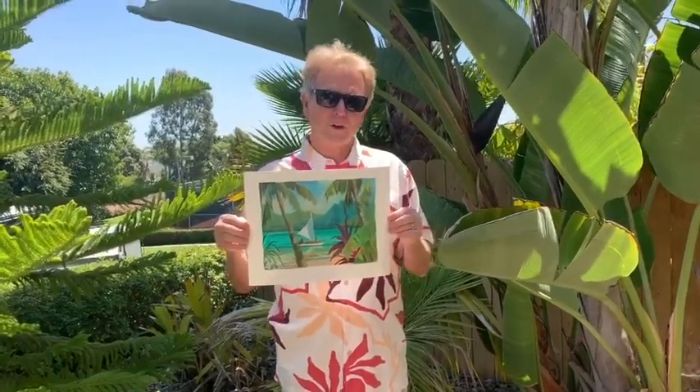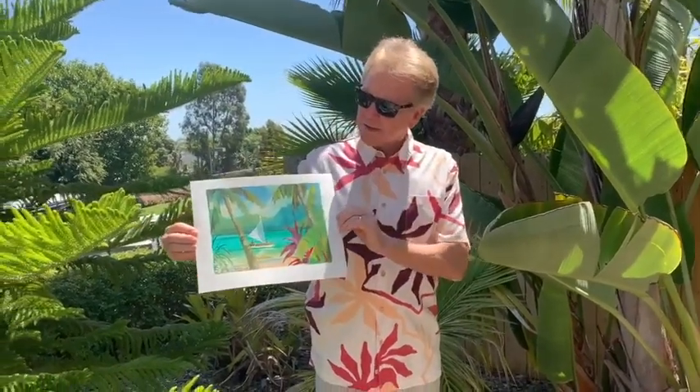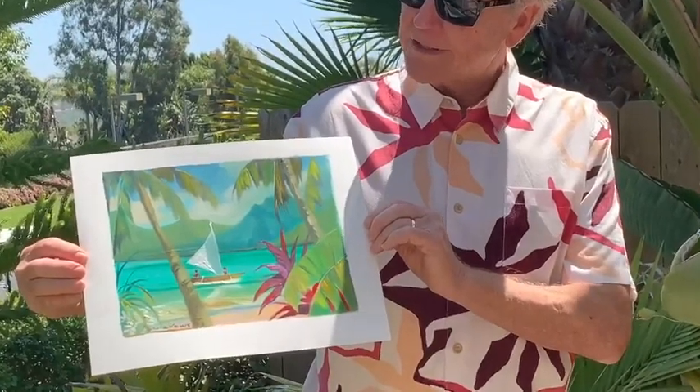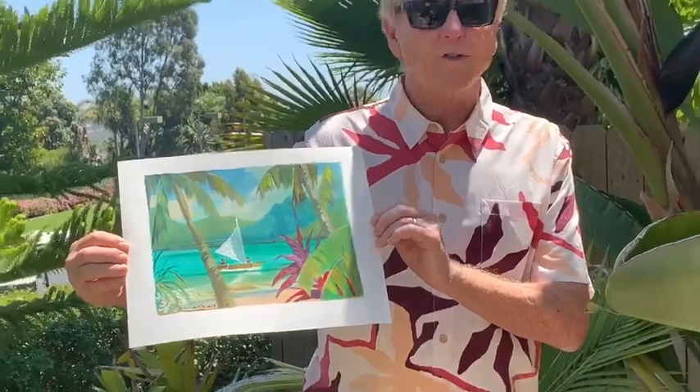We've been watching what people have been wanting, and our website's been active — they want tropical, you want tropical, and you want a good price point. For example, this is $99 and it's on an 11 by 14 piece of watercolor paper, and the image is about 9 by 12. It's original oil and watercolor, so there's a lot more to the collection.